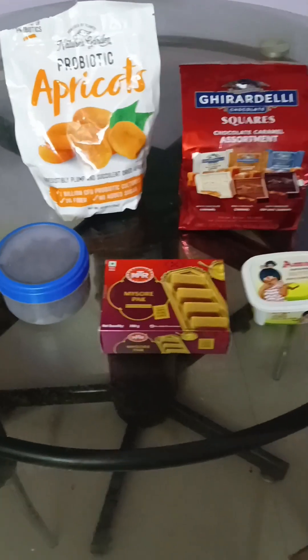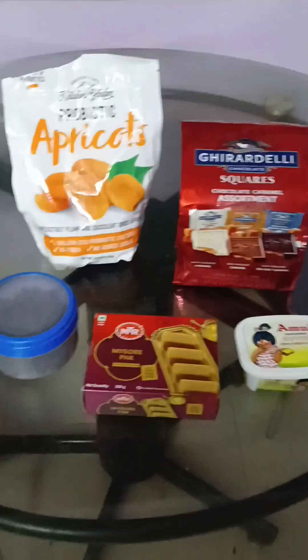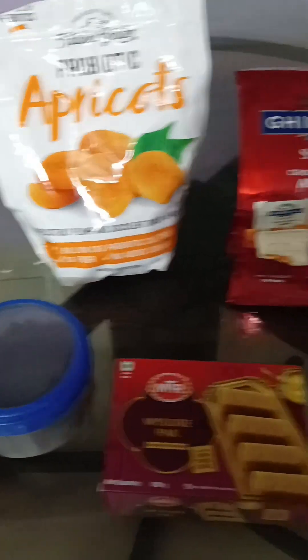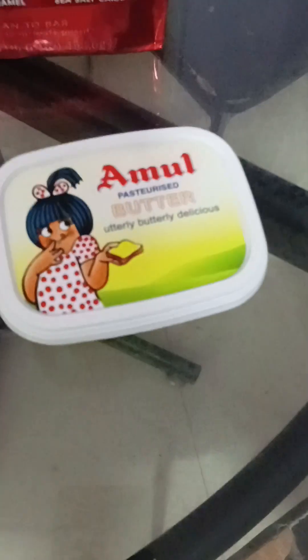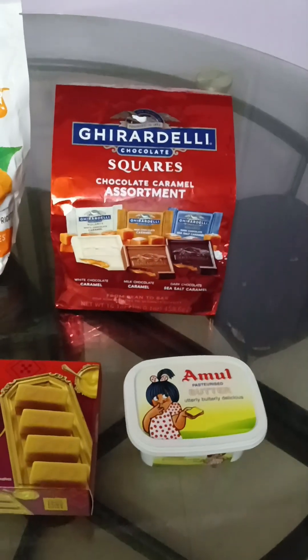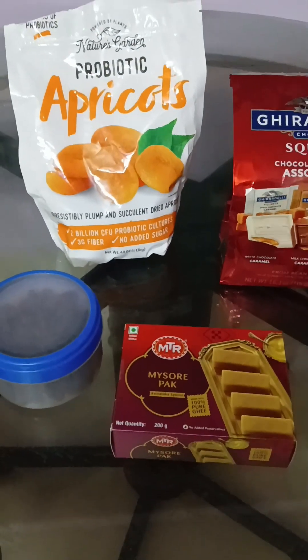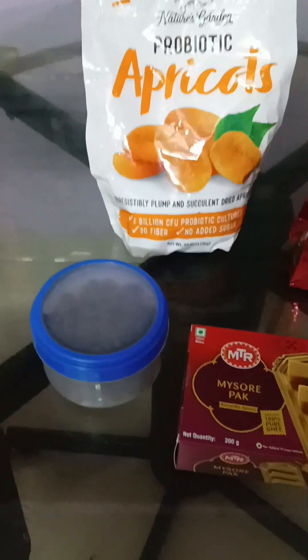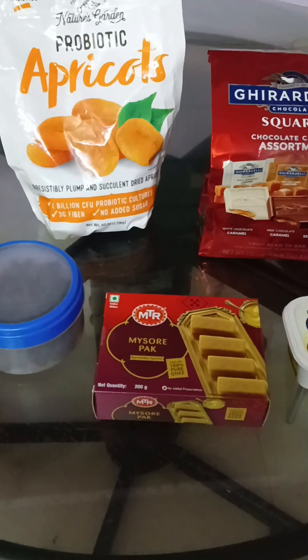My parents had gone to Bangalore for four days for my sister's birthday, and I have got things to show. I have got these apricots, Ghirardelli chocolates, my shootout from Bangalore, and cranberries inside these two boxes. These apricots, Ghirardelli, and cranberries are from USA. My Jiju went to USA in May 2024 and he got these things for us. I'm going to taste them one by one and I'll let you know how I find them.